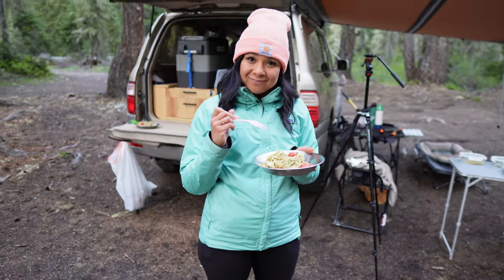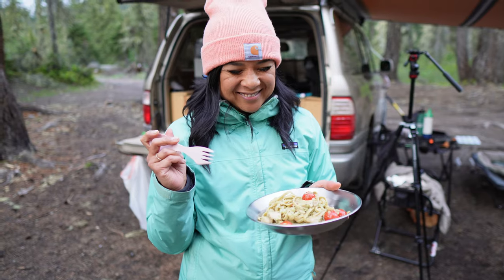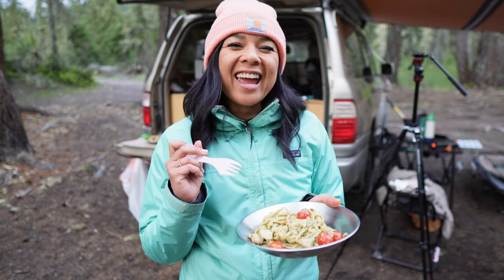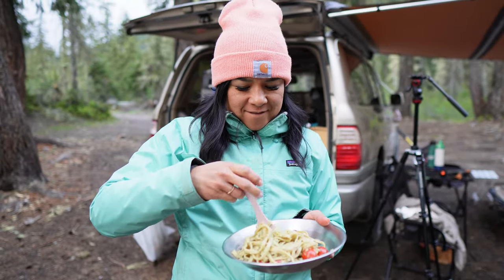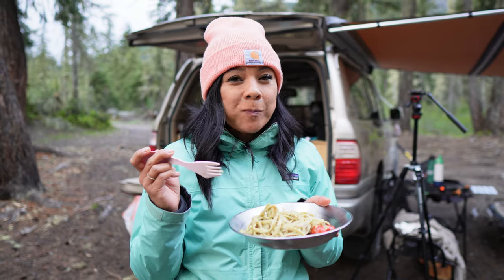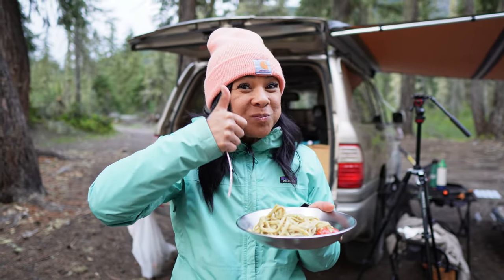This smells amazing. So tell us, chef — what do we have here? Tonight we have pesto linguine with chicken and cherry tomatoes. The verdict? Thumbs up!